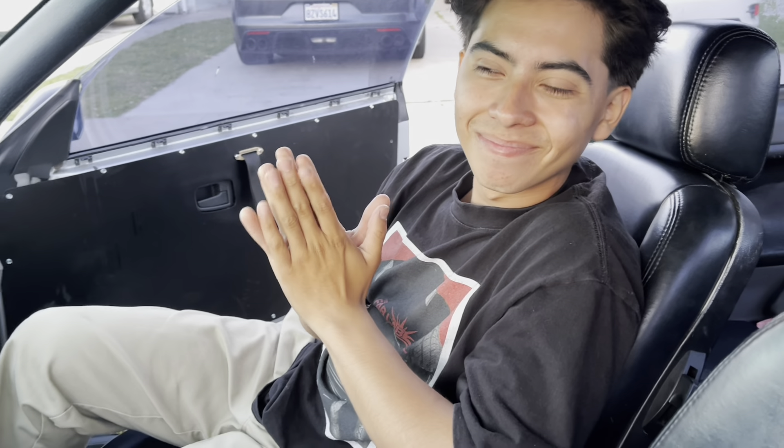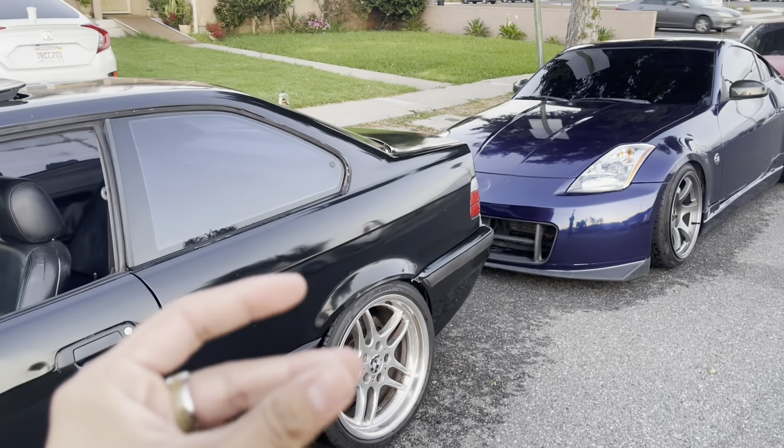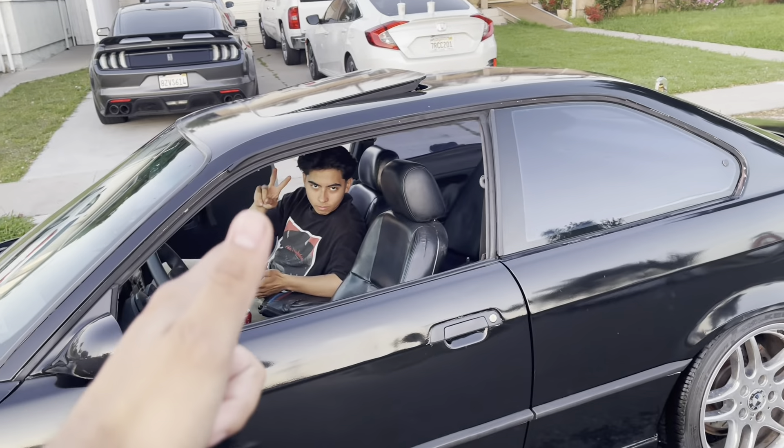We're gonna try out this foam cannon by Ryobi. We got the cars all rinsed up, now let's see how this works. I think it's the same thing as the hose.